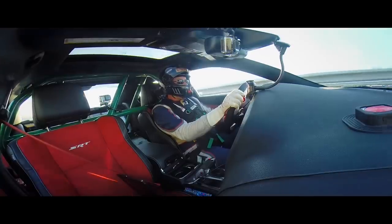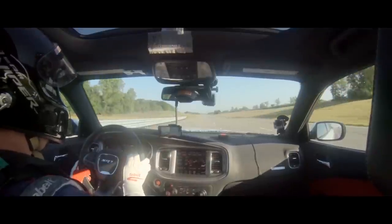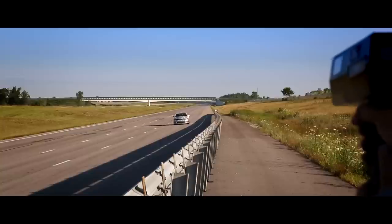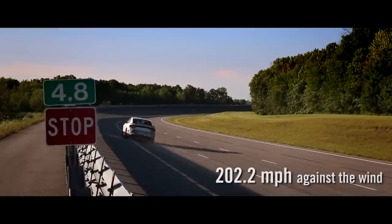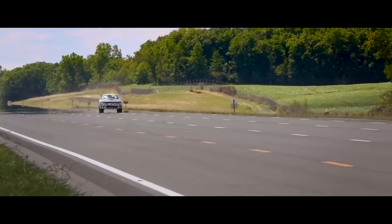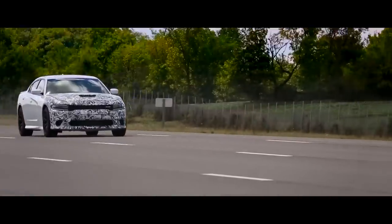The day-to-day functionality, comfort, and raw speed available to anybody at this price just never existed before. This is the quickest, fastest, and most powerful sedan in the world.